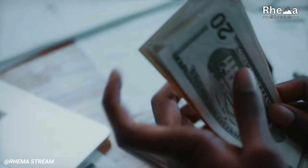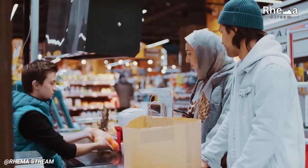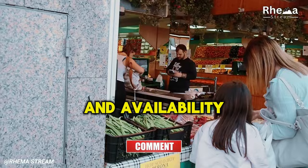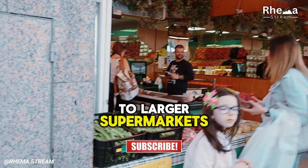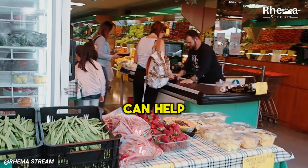6. Convenience Shopping. Stopping by a local convenience store for a quick purchase can seem tempting, especially when you need something fast. However, this convenience often comes with higher prices. These stores must charge more due to smaller scales of operation, higher supply chain costs, and the premium placed on their location and availability. To combat this, plan your shopping trips to larger supermarkets where prices tend to be lower due to economies of scale. By purchasing items in bulk, you can save even more. Additionally, planning meals and creating a shopping list can help you avoid impulse buys, stick to your budget, and save money in the long run.